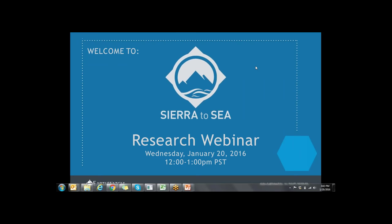Hi everyone. If you're looking for the Sierra to Sea research webinar, you're in the right place. Great job following the links and getting GoToMeeting all set up. We really hope you're going to enjoy hearing all about the research that many of you contributed to this summer.